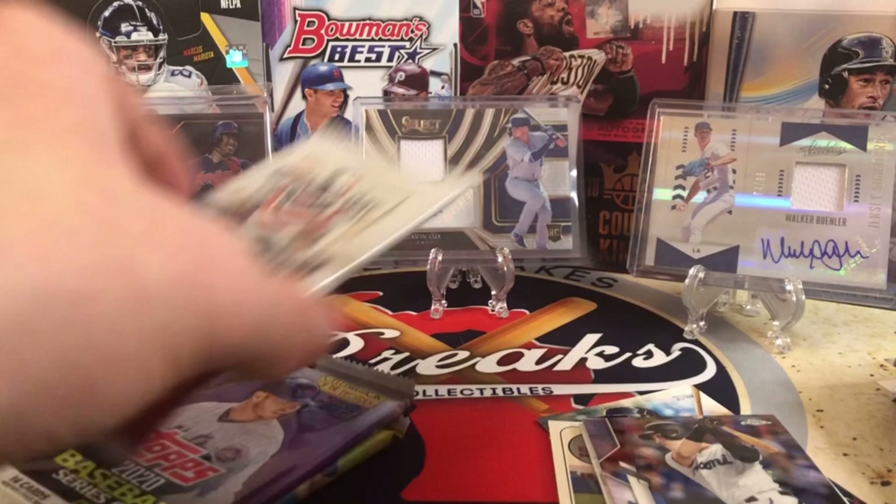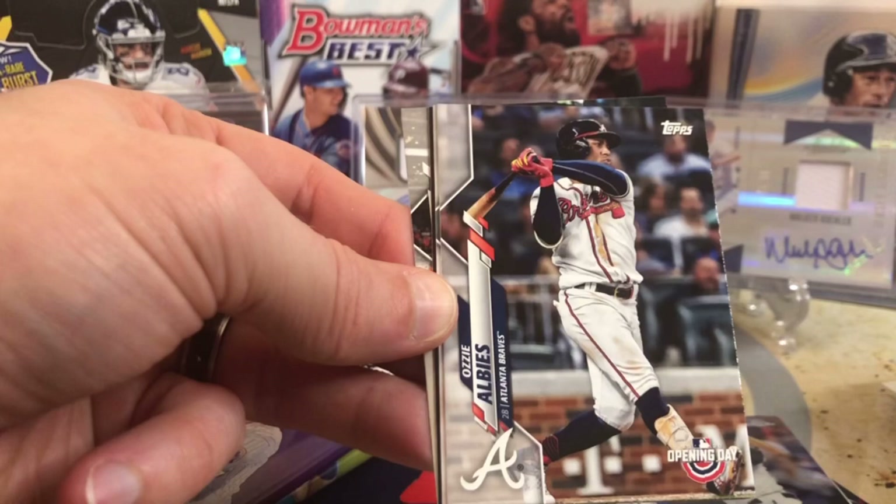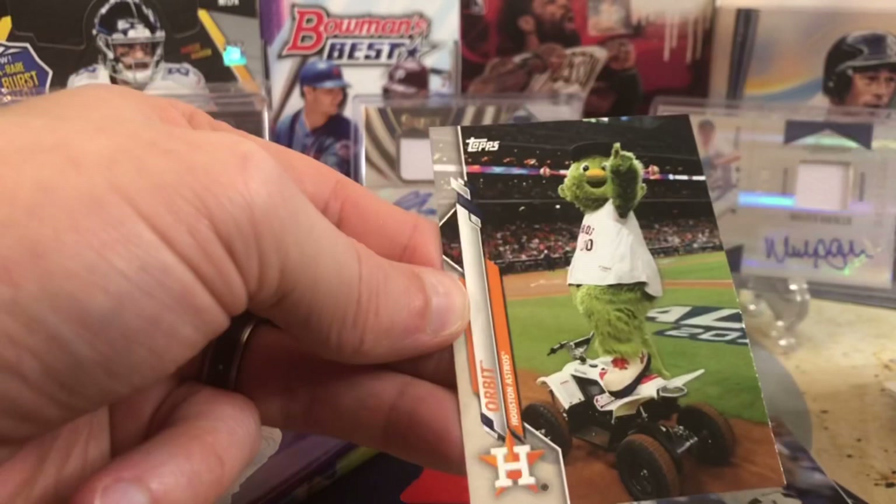Blue Bob's first rookie was in 2020 Opening Day — it's a short print. Can we get the short print? Braun, Moustakas, Ozzie Albies, DJ LeMahieu, a baseball card, and Orbit. We did not get the short print.